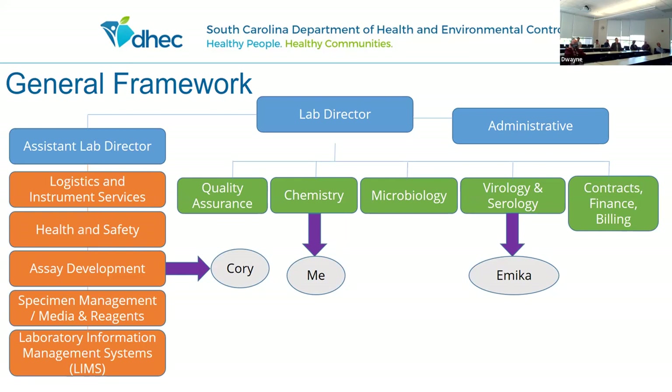This is just the general framework of the public health lab. The testing includes the chemistry division, which I oversee, microbiology, virology, and serology, which Dr. Ayer oversees. I also brought our assay development scientist. This is a relatively new area within the public health lab, but public health is going more and more towards bioinformatics, data analytics, and being able to share our data in a meaningful way. The assay development group is a new area, but one where all public health labs across the U.S. are expanding.